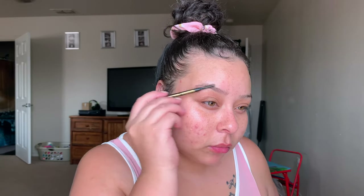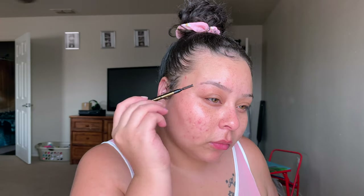After that, I'm going to go ahead and go in with my brows. I'm just taking my Shady Slim Brow Pencil in the shade Dark Brown and I'm just going to go ahead and fill these in. Since it is my everyday makeup look, I don't like to do too much — I just want my brows to look very natural but also fuller.